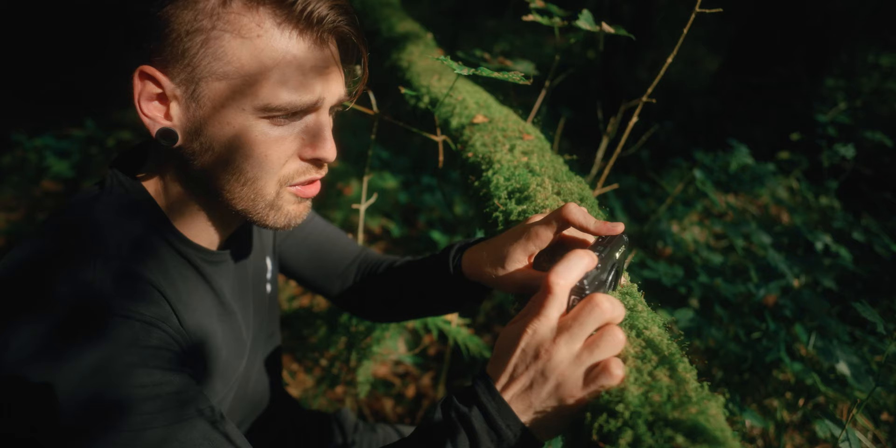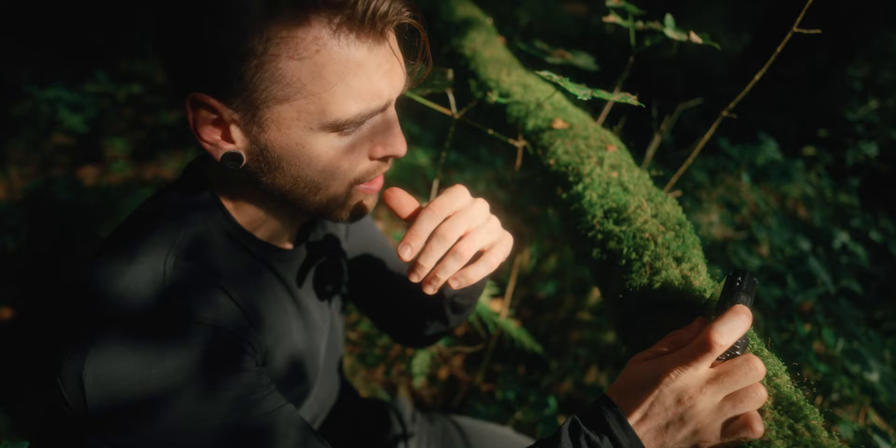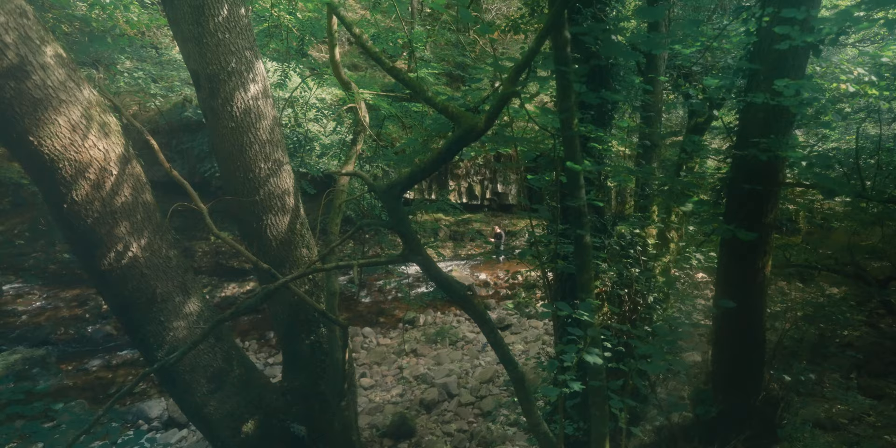It shoots 4K video and stuff as well. A lot of my professional stuff — I have to shoot behind-the-scenes content for reels and things for folks. And it's going to open up what I can do with that stuff, because now I can incorporate underwater shots and just shooting in the rain without having to worry about breaking my phone. And the focus is really good — the clarity, the lens on this is really, really good.